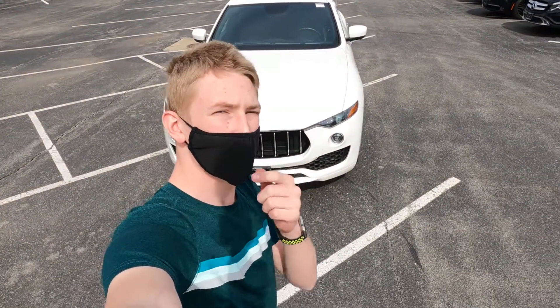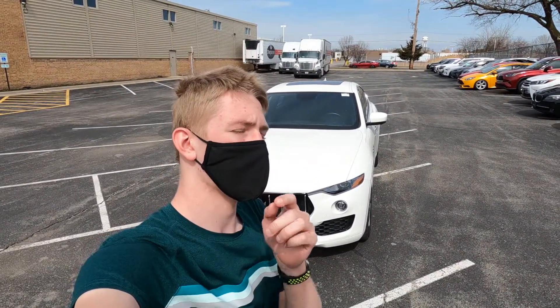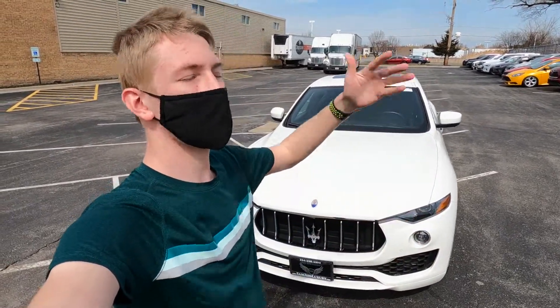Most people describe Maserati as making some of the most gorgeous cars at a low price. I'm not talking about a Pagani Waira where it costs $4 million. Although the Waira is gorgeous, a Maserati is a much better car if you only want to spend $40,000 to $60,000.